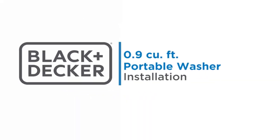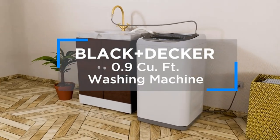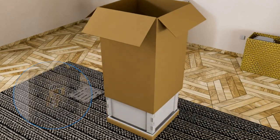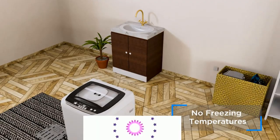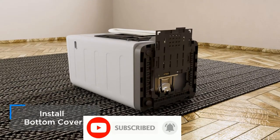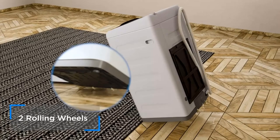First of all, the Black+Decker small portable washer washing machine for household use — 0.9 cubic foot with five cycles, transparent lid, and LED display. Wash your laundry with this superior Black+Decker best portable washer. It measures 17.3 x 17.7 x 31.1 inches and has five cycle selections: heavy, gentle, normal, rapid, and soak.